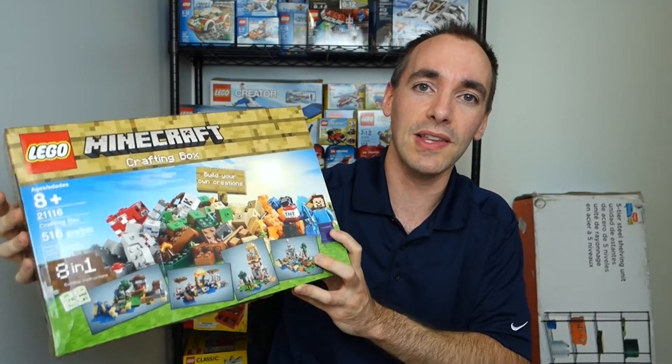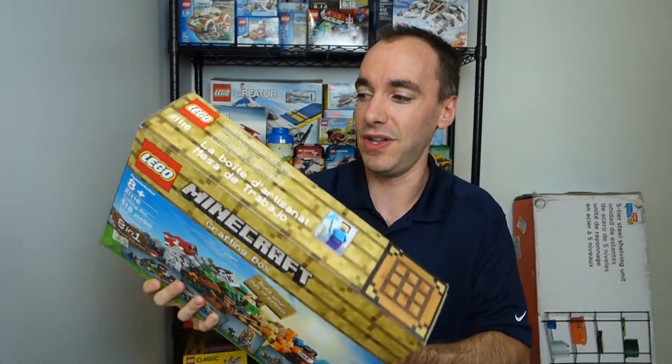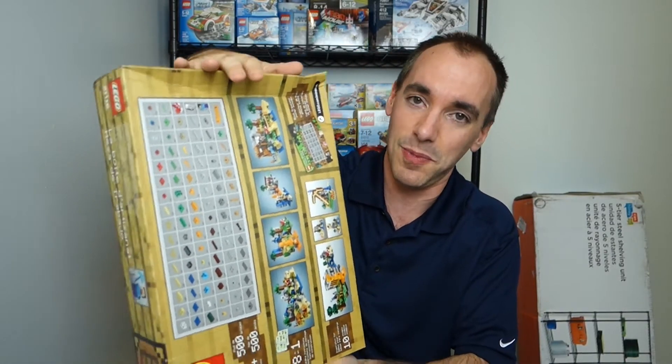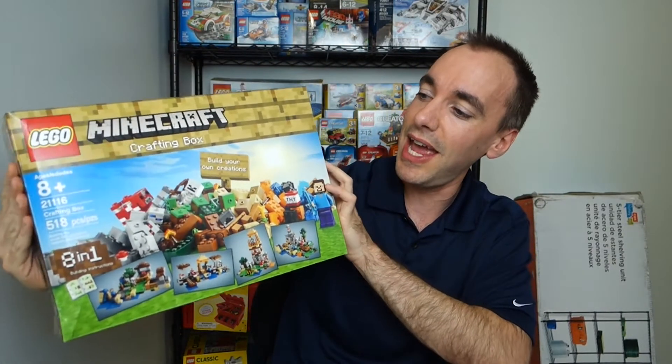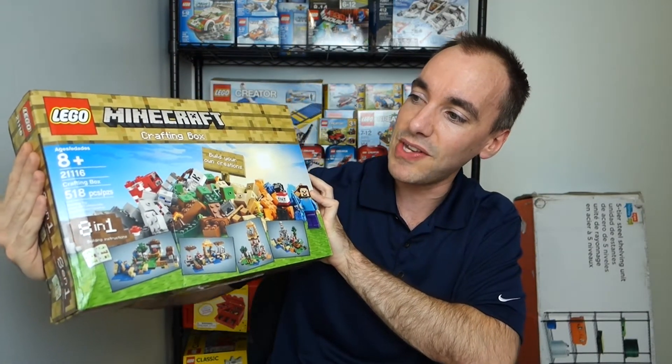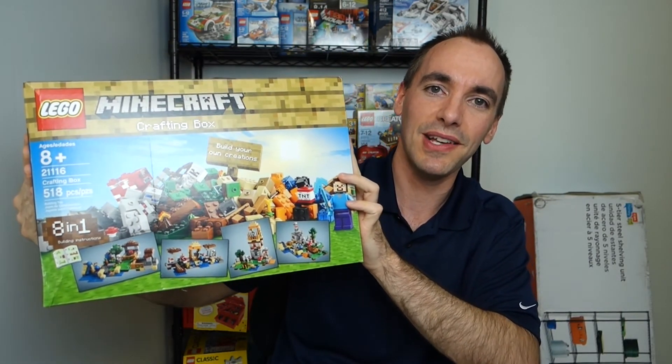I do have a couple more sets coming from Walmart. Fortunately they were able to ship to my house, and I'm hoping they're in a little bit better condition than this — I have no idea what may have happened to this one; it must have just gotten trash compacted or something. But yeah, that's today's purchase: Minecraft set 21116, the Crafting Box. Thanks for watching, and I'll see you in the next video.